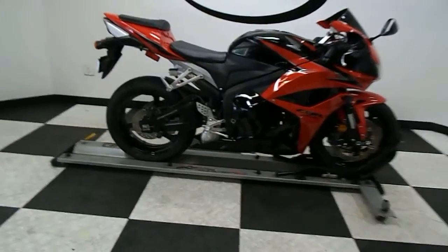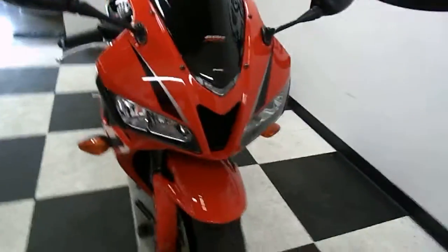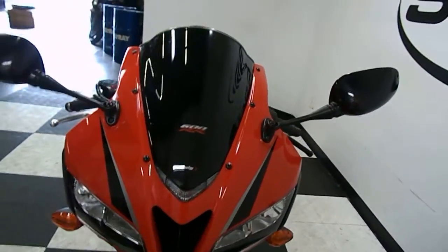I can show you the mileage, but I won't be starting this bike. It came to us with a bad battery in it, so once it gets into inspection and they put a new battery in it, then we'll be able to start it and hear it run.